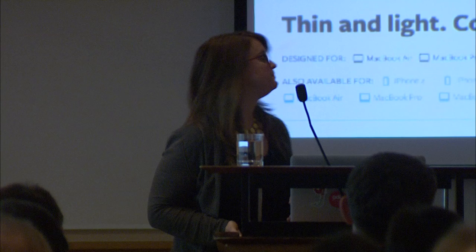So go forth and do your best to make things useful, usable, and desirable. May the force be with you, and thank you so much for joining me.